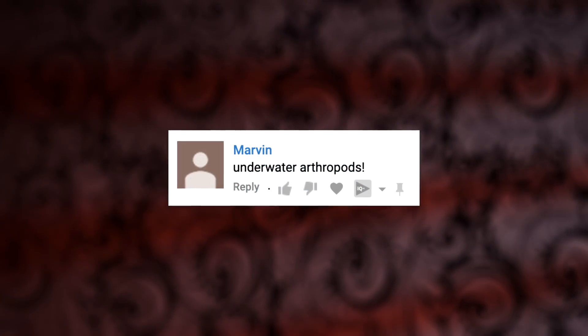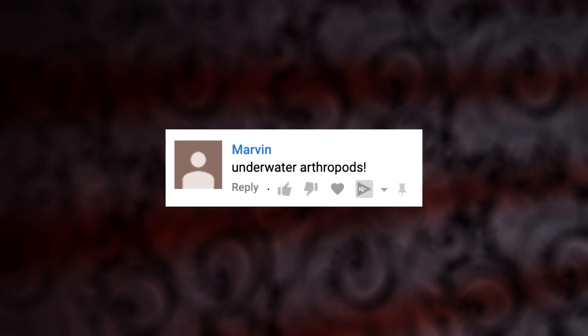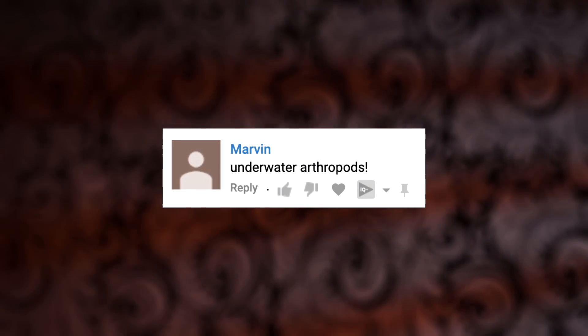Today's video was requested by Marvin. If you have any other topics you'd like to learn about, subscribe and let us know in the comments section below!